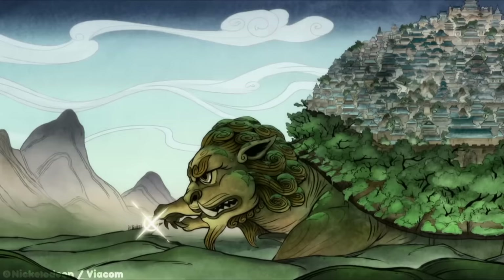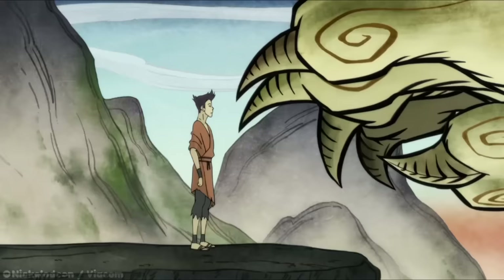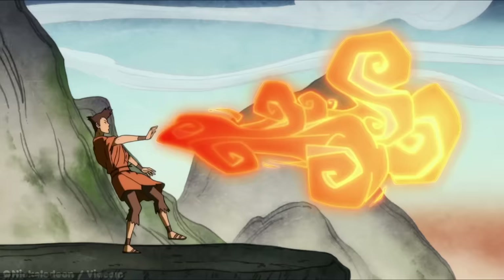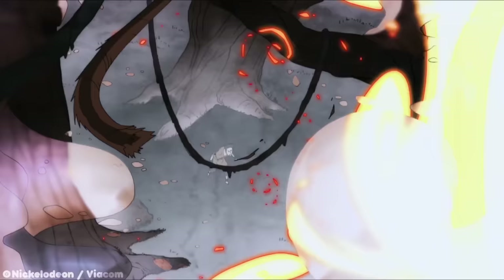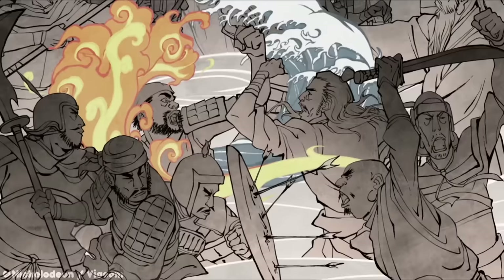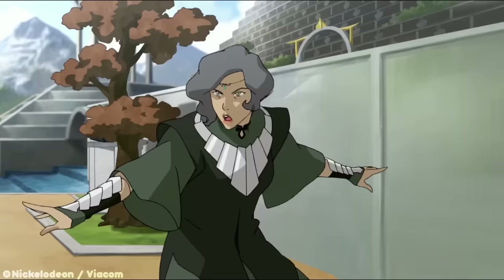As we know, the people of the Avatar universe were first given the bending abilities by the lion turtles they lived on. These lion turtles, along with the spirits and some animals, were the only true benders in the world, but they would pass the ability along to the people temporarily when they were in need. For example, Juan first gets firebending when he is going on a hunting trip with his townsman, but never gives it back to the lion turtle. As a gift when Juan is banished, the lion turtle allows him to keep his fire in order to survive the spirit wilds. Over time, as people moved off of the lion turtles and onto the main ground, the lion turtles gave these humans the ability to bend the elements permanently. Thus began the origin of each bending element. Today, we're going to look at each bending element and everything these benders can sub-bend.